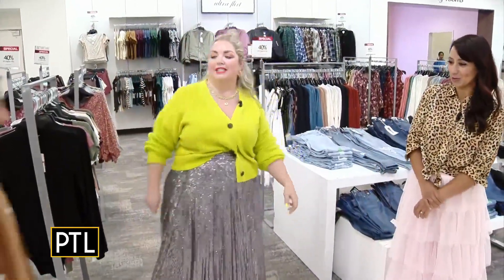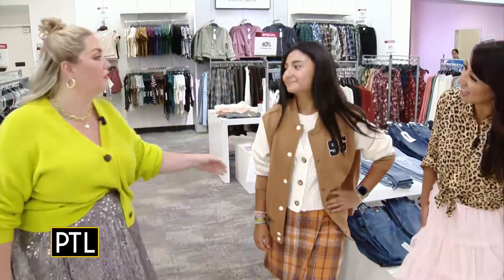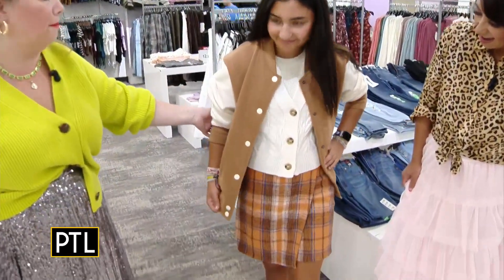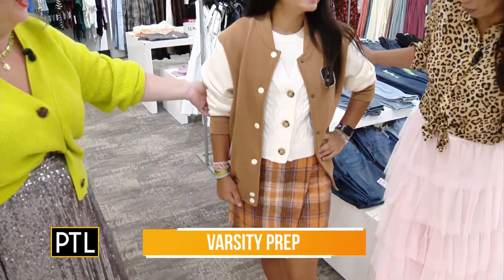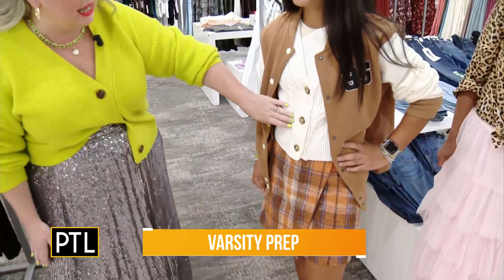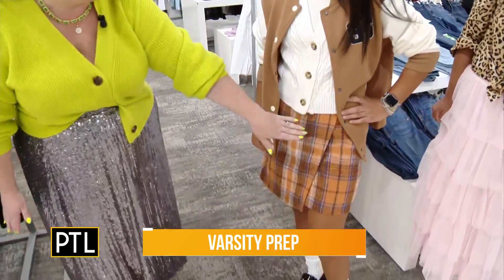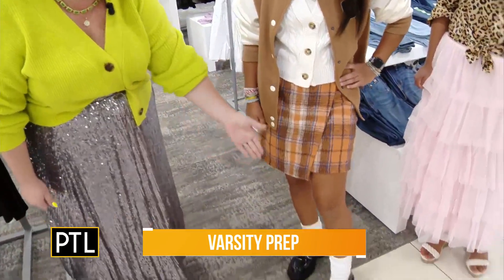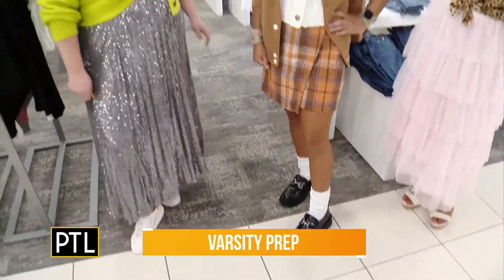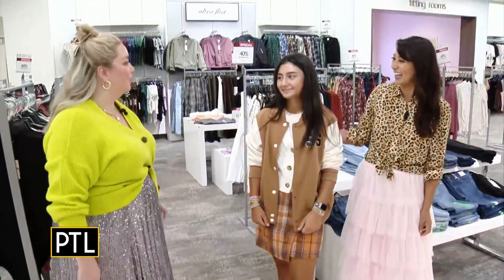Next trend — this is Cecilia, she's going to be in 10th grade this year. She is showing us the varsity prep trend — it's bringing back such memories. All about the varsity bomber jacket. Think preppy, think classic — cable knit, a little vest. I love this plaid skirt. And then we had to do the chunky loafer with the slouchy socks. Doesn't she look adorable? Reminds me of Clueless a little bit — yeah, definitely has that vibe.